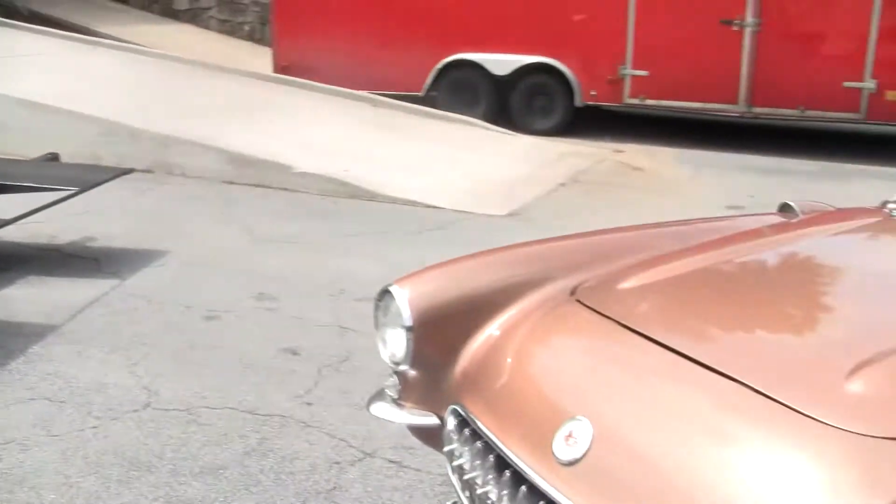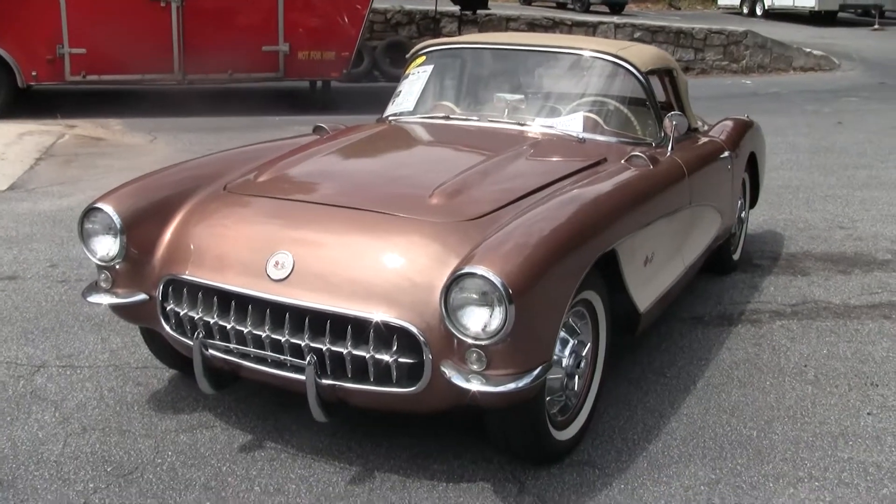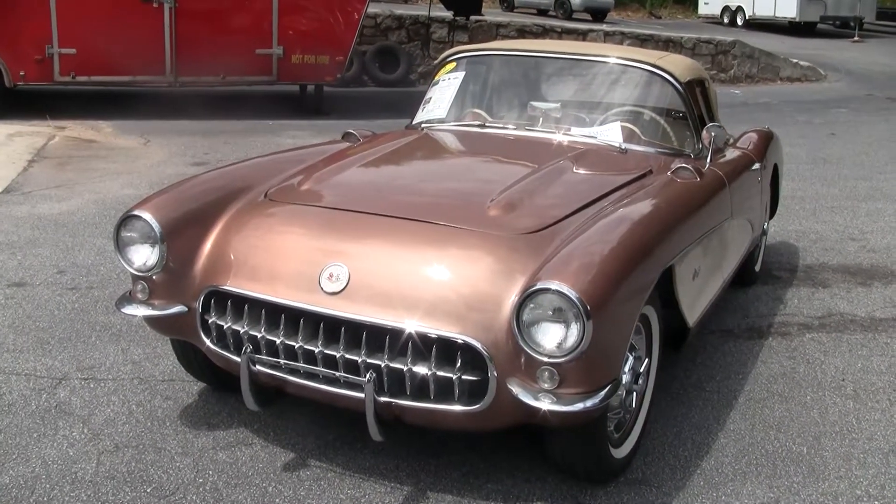Welcome to Buy a Vette. This is John Ivankovich. Today we're looking at a 1957 Aztec Copper Corvette. We just received this car — it is here on consignment — and we're going to go through it with you.